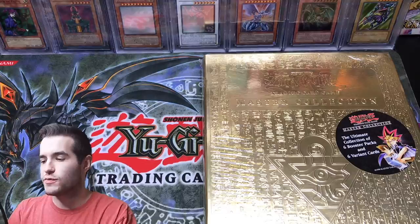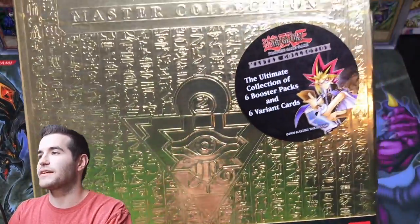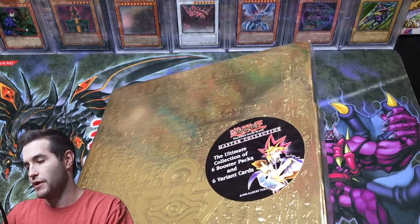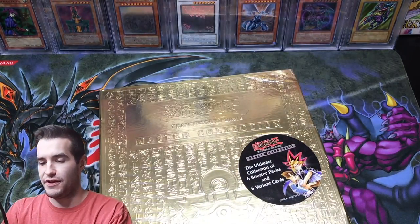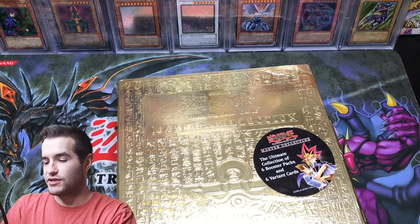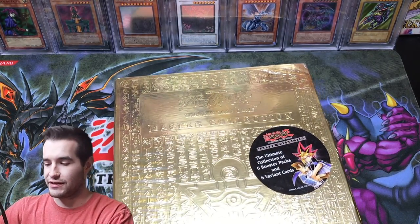All right, we're going to crack this thing open. We're going to open up all the packs inside and check out the promos. We have our sixth Ultimate Collection of six booster packs and six variant cards. Let's go ahead and cut this thing open. All right there it is — we cut it. We cut the value. Now it's just a legendary collection, a very fancy legendary collection.